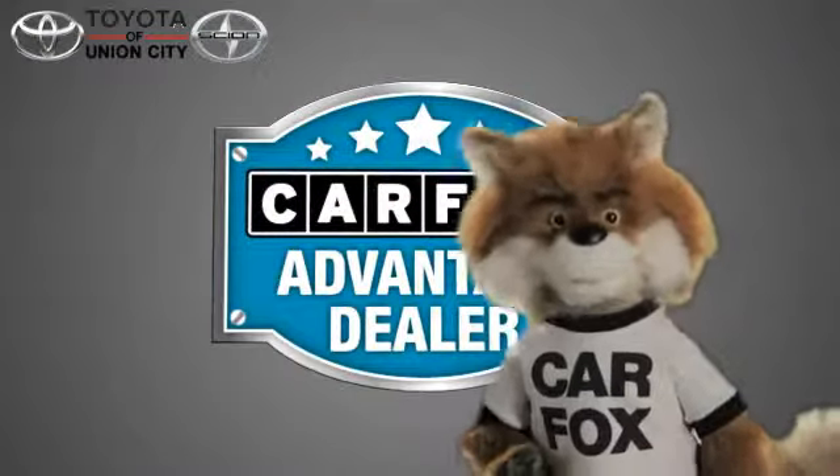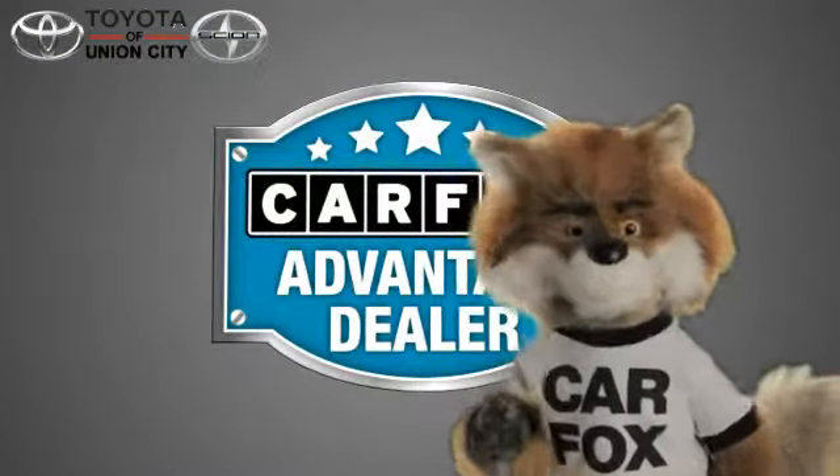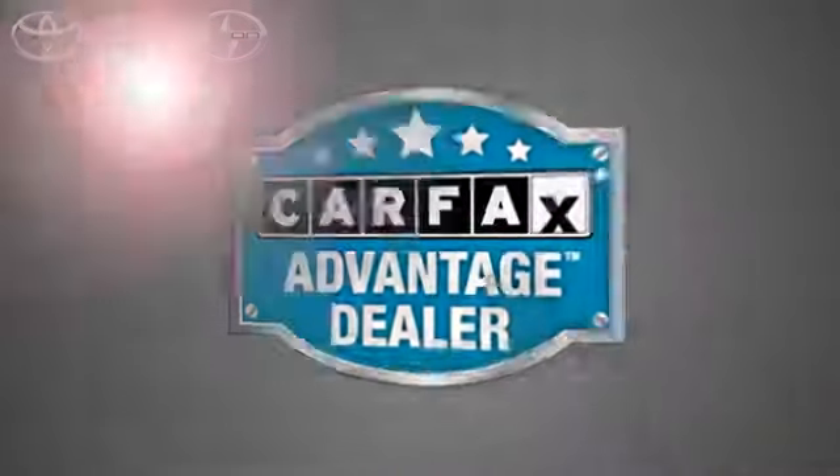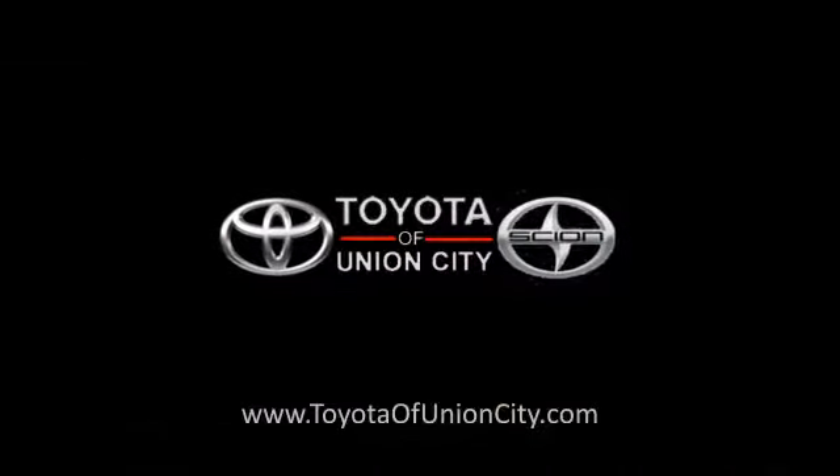Just say, show me the Carfax, at Toyota of Union City, a Carfax Advantage dealer.